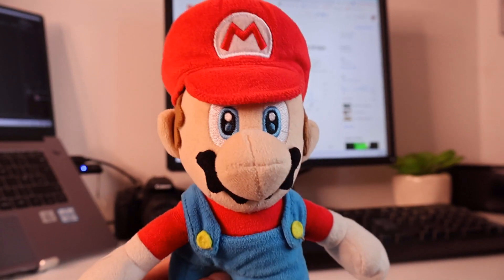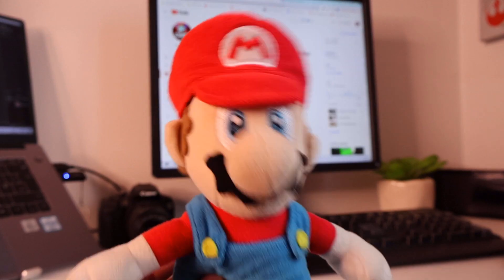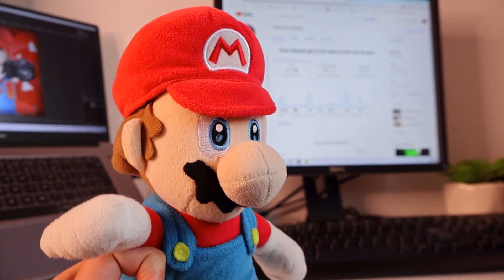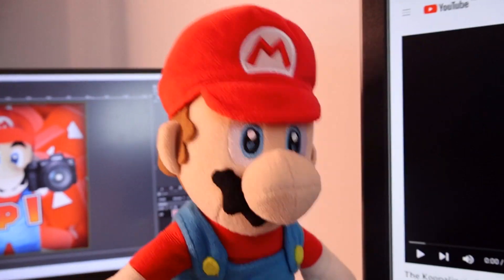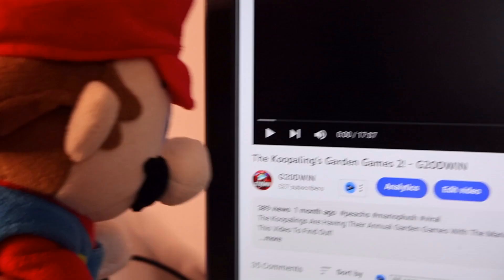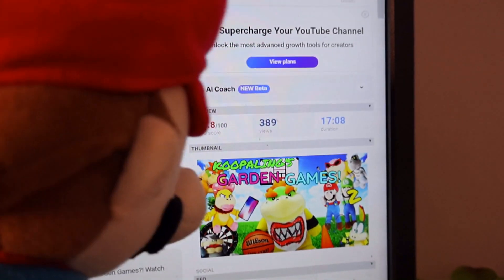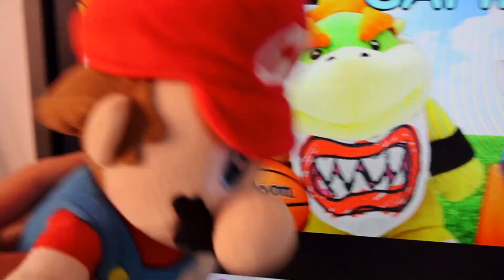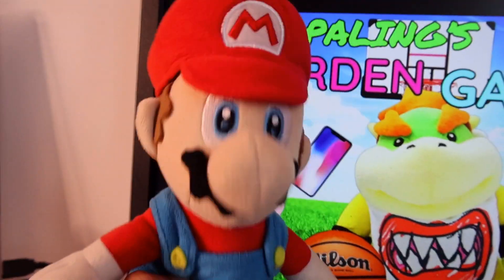Our first tip is about nailing those titles and thumbnails. Your titles and thumbnails are like the virtual windows to your plush world. They need to be intriguing, eye-catching, and tell the viewers exactly what they're in for. This is a great example from my other channel — you've got the title 'The True Plains Garden Games 2' and this is the thumbnail. It has all the aspects of the video including the characters, the games, everything they're doing. It also has to be eye-catching and attractive, so I'd recommend saturating your thumbnails for max colour.